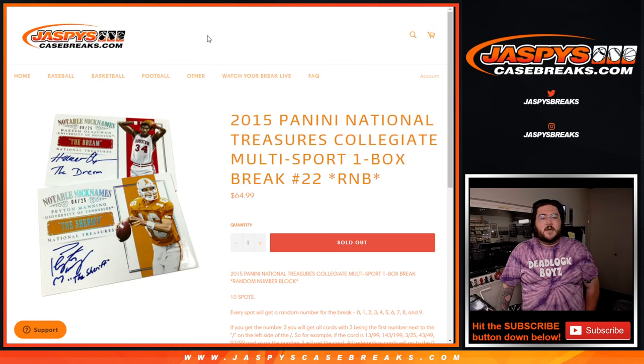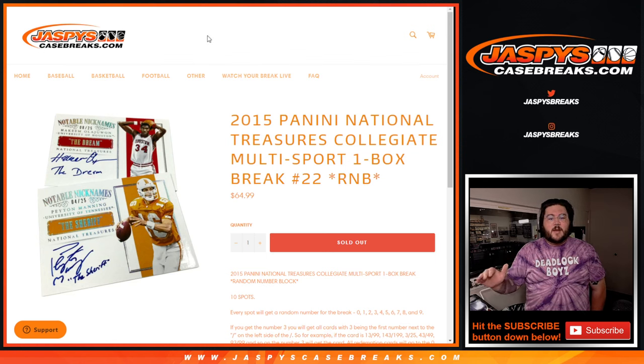What's going on, y'all? Chris from JusticeCaseBreaks.com. So, a bit of a flub on my part. In a previous video that is gone now, I broke a box of Immaculate, thinking it was this — 2015 Panini NT Collegiate Multisport 1 Box Break No. 22 R&B.